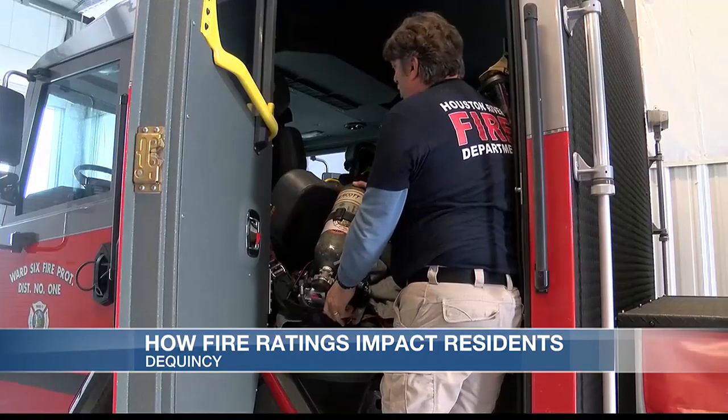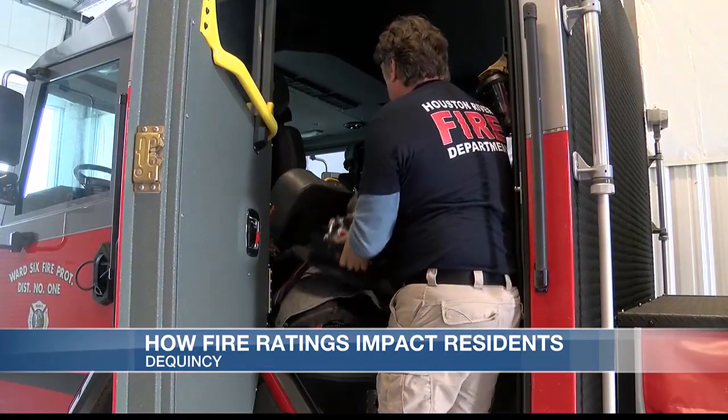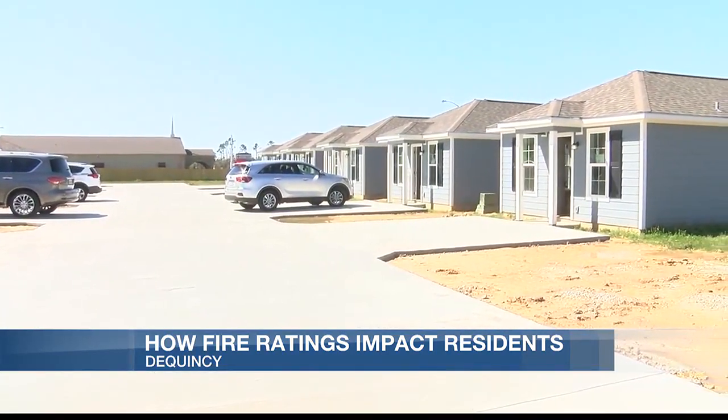Chiefs Todd Parker and Dean Lappe say a fire rating isn't taken lightly. There is pride — there's pride in our station, there's pride in our equipment, there's pride in doing things the right way, there's pride in that rating.